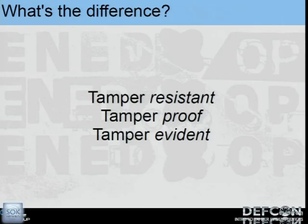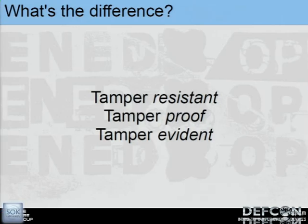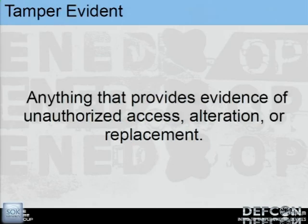Our last term is tamper-evident. That's something that doesn't necessarily resist tampering, much like our water bottle, but is designed to leave evidence of whatever methods of tampering were applied to the product. In general, tampering refers to unauthorized access, alteration, or replacement — you can also include counterfeiting and so on.